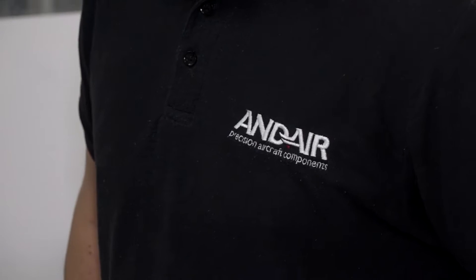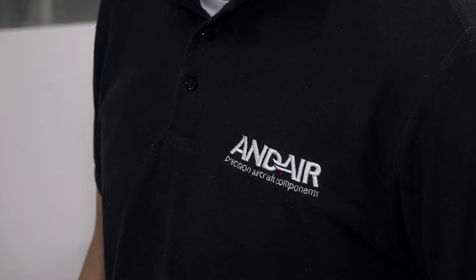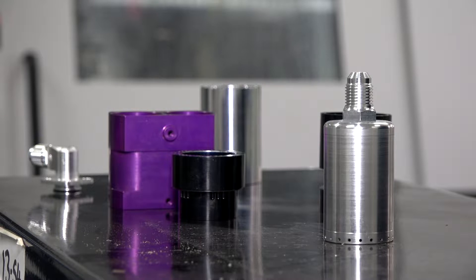The guys at Citizen advised us to pop down to Andair in Haven in Hampshire. It's a great machine shop making aircraft parts. Owen, can you tell me about the company, please?